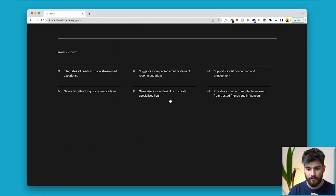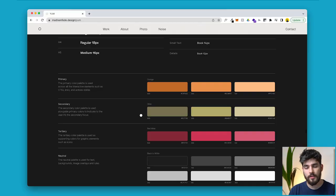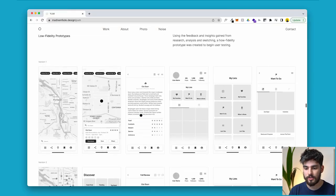Lastly, after all these designs, we have a 'problems solved' section. There are six main problems that this app solved when competing with Yelp, Google Maps, and others — for example, it integrates all the needs into one streamlined experience and suggests more personalized restaurant recommendations. The point is that this person managed to showcase all the problems they've solved at the end of their case study, like a bow on everything, showing there was a purpose — not just a cool design project to mess around in Figma. That's an overview of what a great case study looks like.